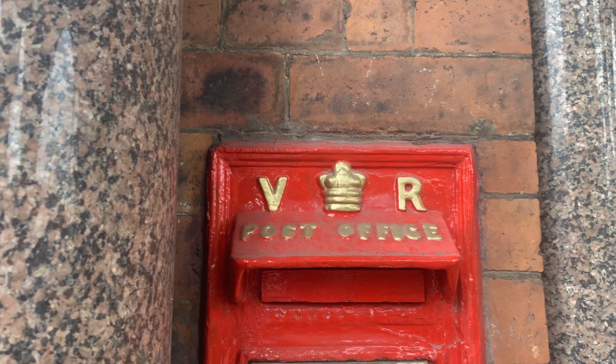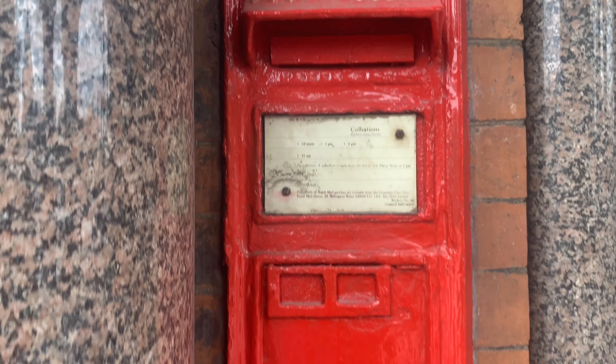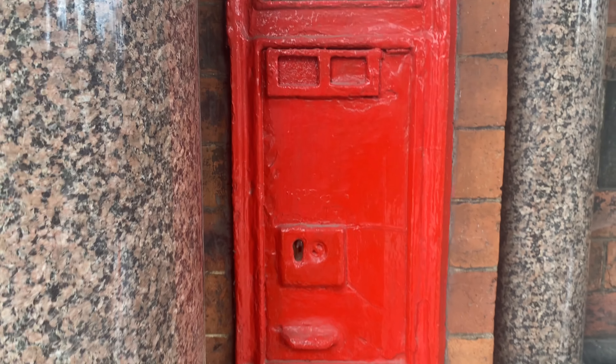There is something under there but it's been painted — painted recently by the look of it. There's nothing you can make out there. But there we go — the oldest post box in Leeds.